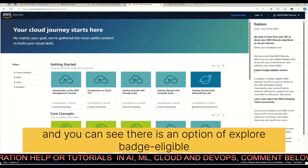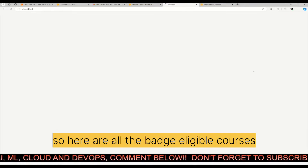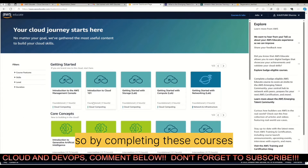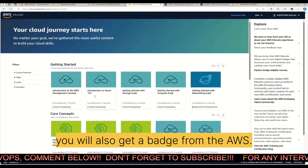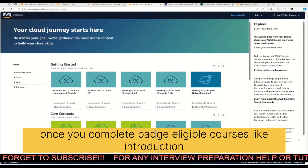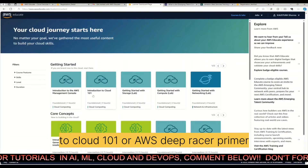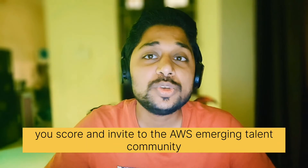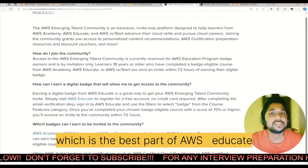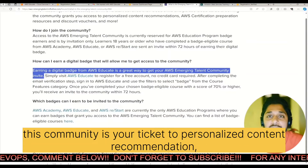On the portal, you can see an option called 'Explore Badge Eligible Courses' — just click on it. Here are all the badge eligible courses, and by completing these you will earn a badge from AWS. Once you complete badge eligible courses like 'Introduction to Cloud 101' or 'AWS DeepRacer Primer', you score an invite to the AWS Emerging Talent Community, which is the best part of AWS Educate — your ticket to personalized content recommendations.